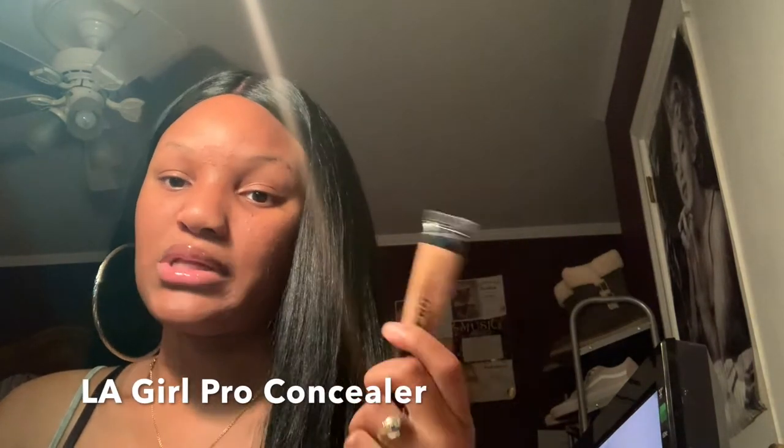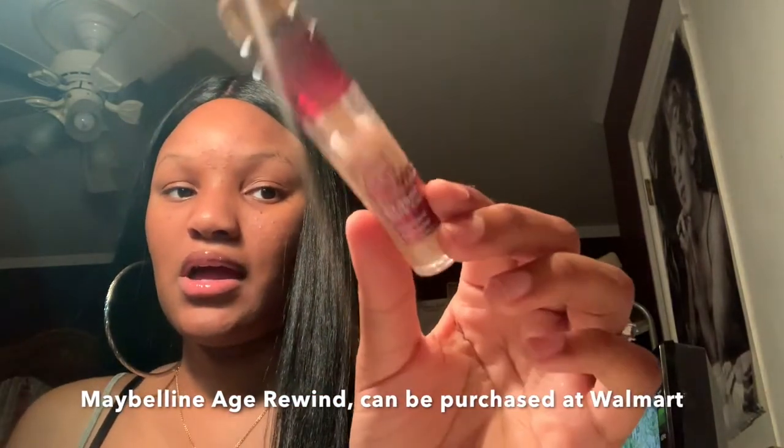For concealer, I use the LA Girl Pro Concealer — it's one of my faves and almost every other YouTuber's fave for cheap concealer. It's really, really good. I also have the Maybelline Instant Age Rewind — I bought that quickly at Walmart when I first started wearing makeup. I didn't know what I was getting and didn't look for shade ranges. It isn't even my complexion, so I usually use it to prime my eyes.